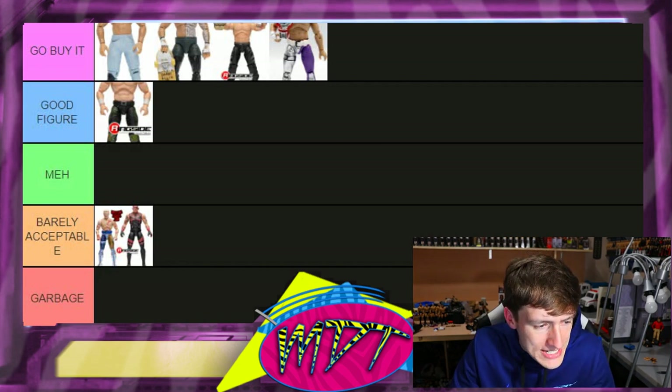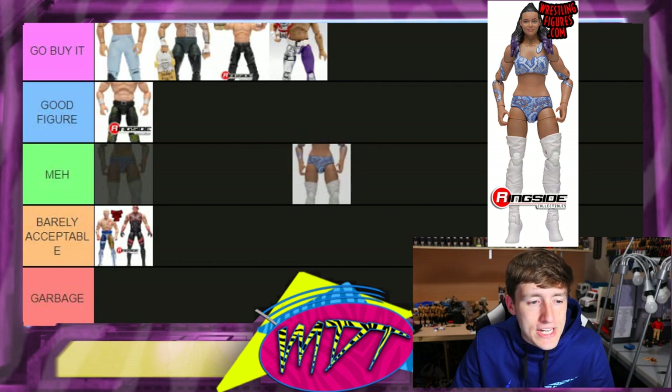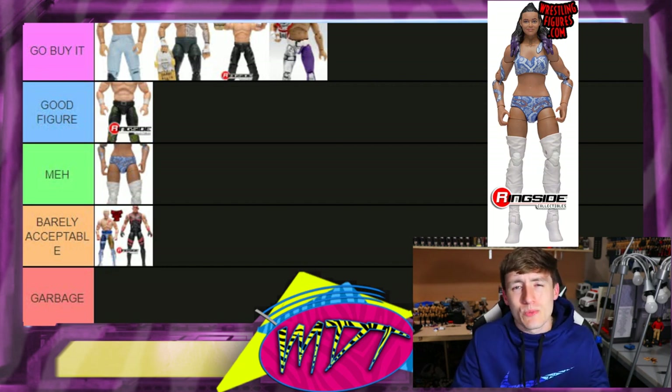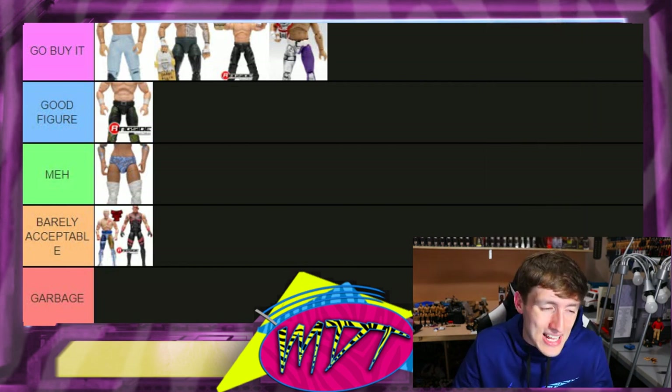Next up is Brandi Rhodes. I kind of want to go 'Meh' here — it's a women's figure, kind of hard to stand up. It does have double-jointed legs, thigh rotation, great articulation and good molds, but I'm going 'Meh.' Did we really need that one for series? I'm putting it 'Meh.'